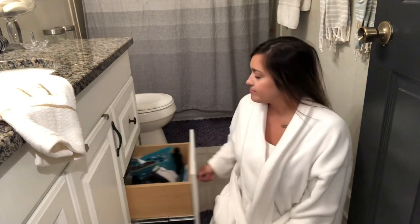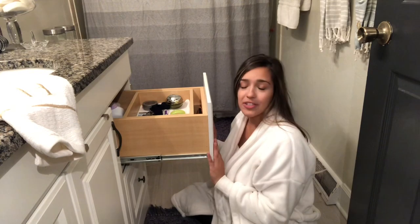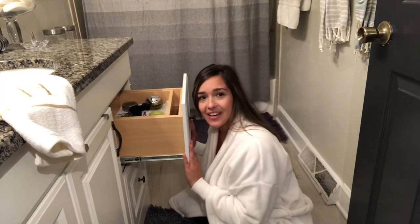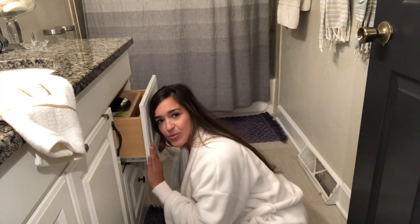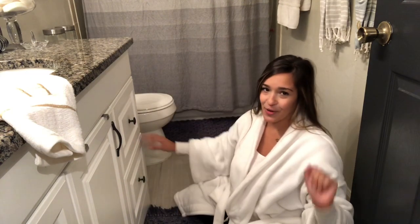We're gonna tackle these horrendous messes of bathroom drawers. I've been wanting to do this for months and I have not done it, been miserable with the conditions of my bathroom for the sake of making this video — so here we are today.